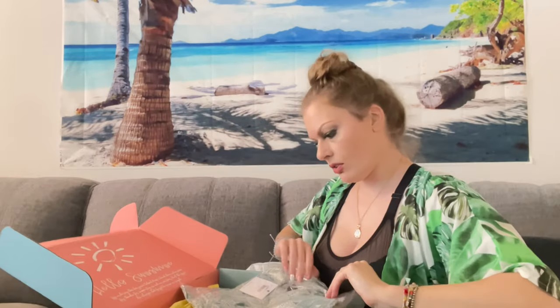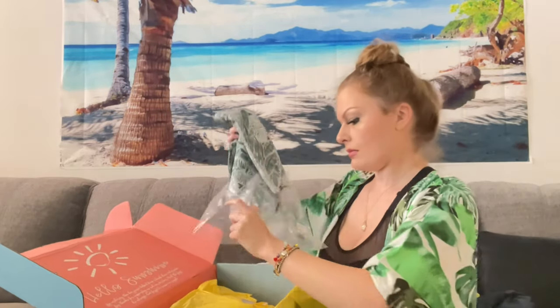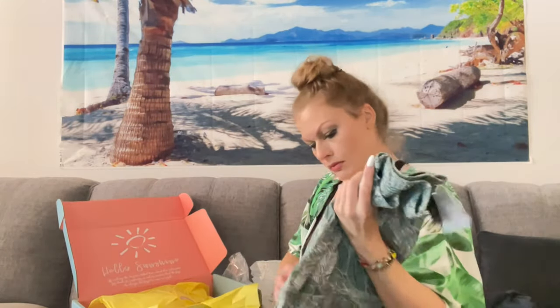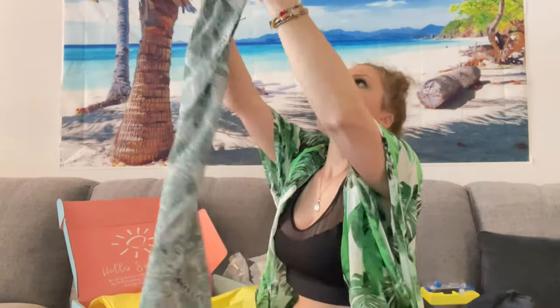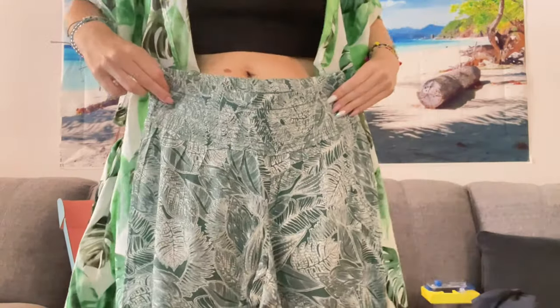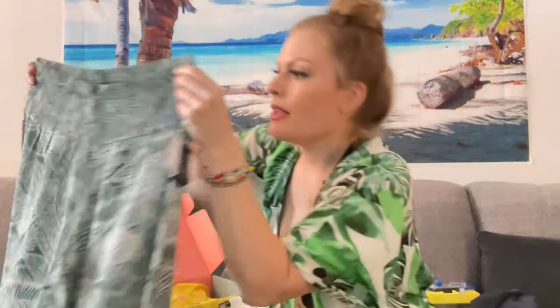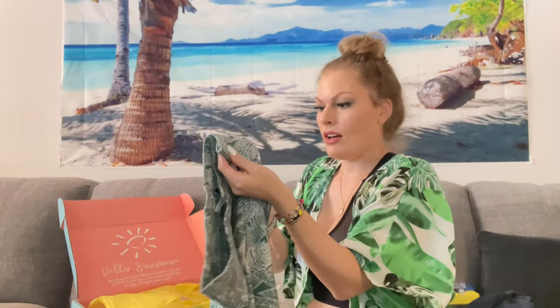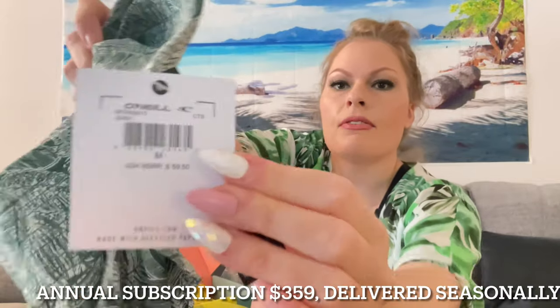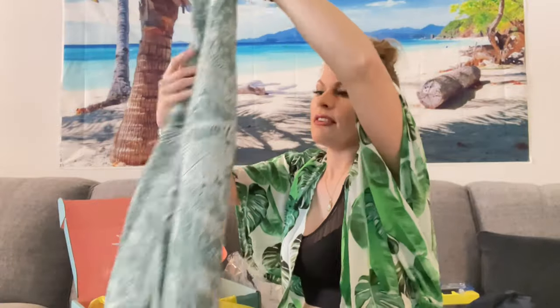Next up we've got clothes. These are pants — little beach flowy pants. They're really nice. They're from O'Neill too, so normally these are $60. I can't remember exactly how much I paid for the box, but I'll let you guys know — that right there is definitely worth it. I've actually been wanting some of these as well.